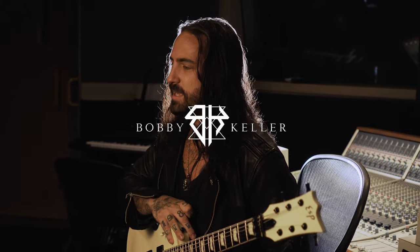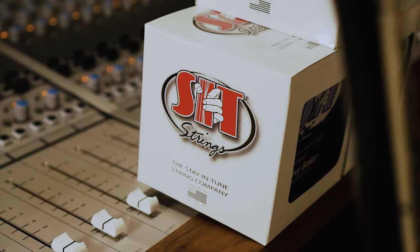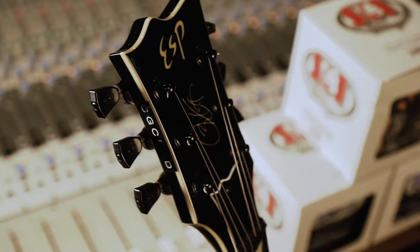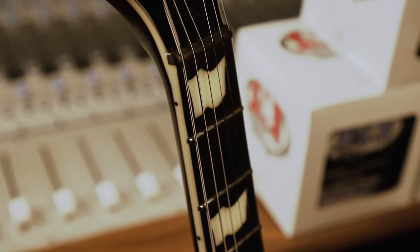Two or three years ago I heard about SIT strings. Every guitar string claims to have some sort of superpower, but when I started using SIT strings I noticed not only does the guitar sound amazing, but the feel of the guitar is just amplified. If you pair it with the right woods — mahogany, maple, whatever it is — the strings basically give some kind of character to the guitar and it just takes it to a whole other level.